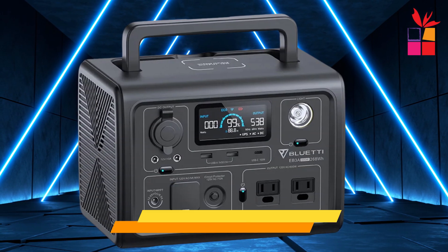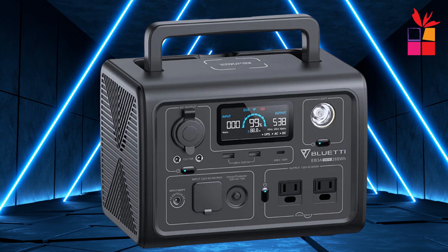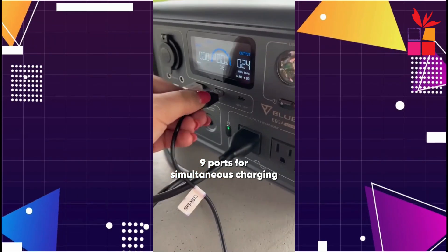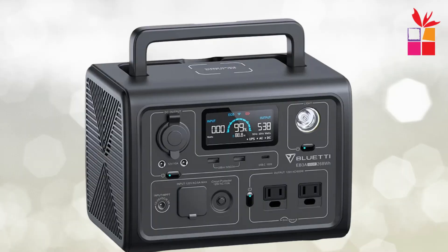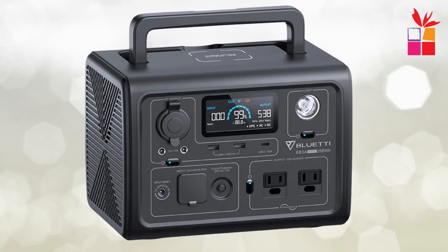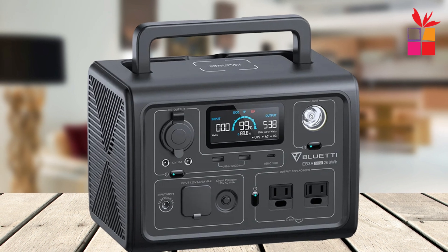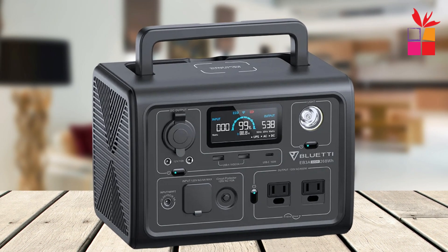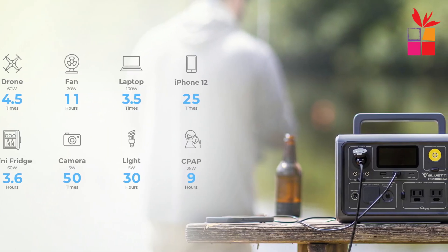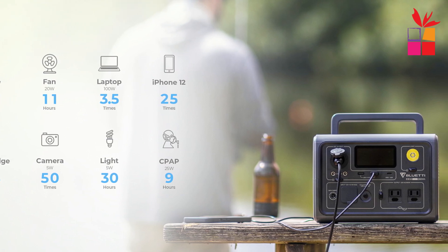Fifth product on our list: the Bluetti EB3A Power Station. The Bluetti EB3A refurbished 268WH 600W portable power station is an ideal solution for those seeking reliable and eco-friendly power. Designed with sustainability in mind, this lightweight power station helps reduce carbon emissions, making it perfect for an eco-conscious lifestyle. Its portability ensures easy use anywhere, from outdoor camping to emergency power at home.